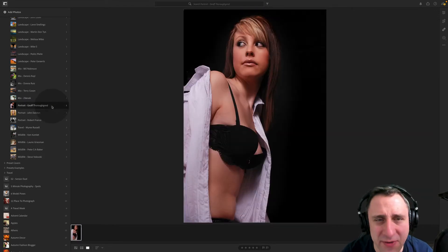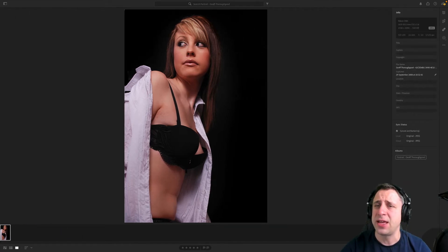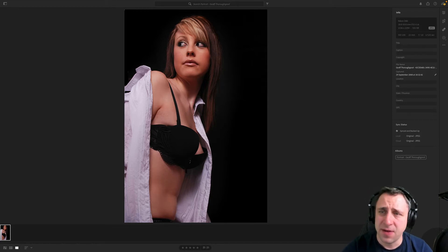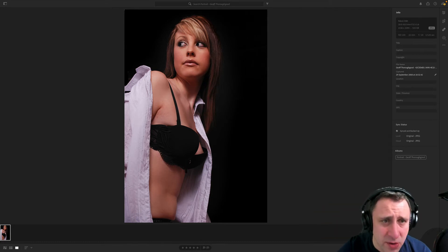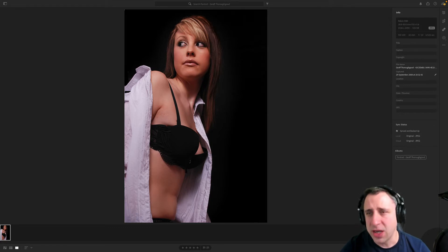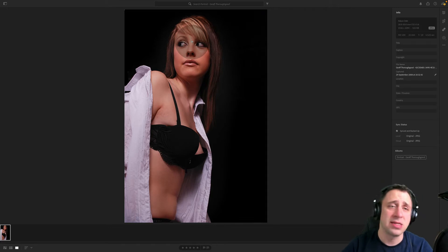Moving on now to the portrait photography category. Geoff, you sent us two pictures — I already reviewed the first one so we're going to stick with this young lady here. Let's look at the camera settings: Nikon D80, 18-55mm lens with f3.5-f5.6, and the settings used were ISO 100, 32mm, f10, 1/125th of a second. ISO 100 is definitely the way to go. F10 for a portrait is unusually high, especially since there's not much happening in the background and you don't need that extra sharpness back there.